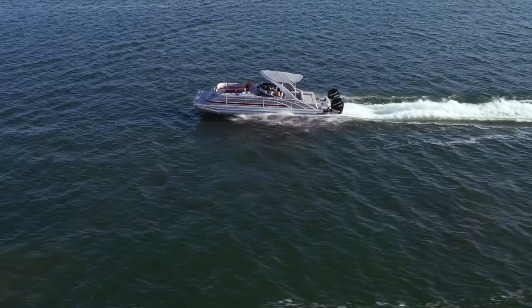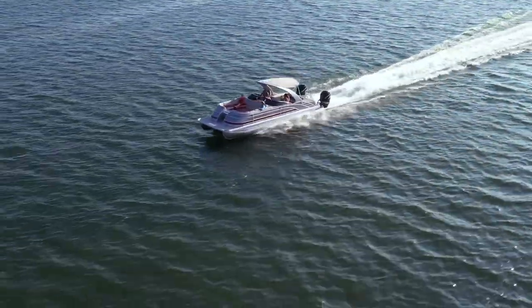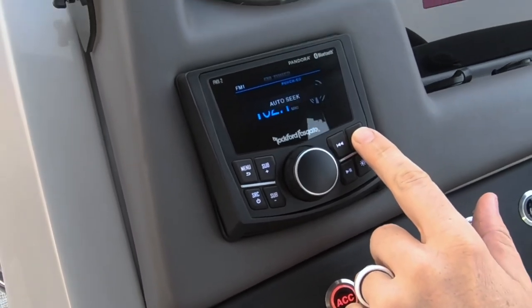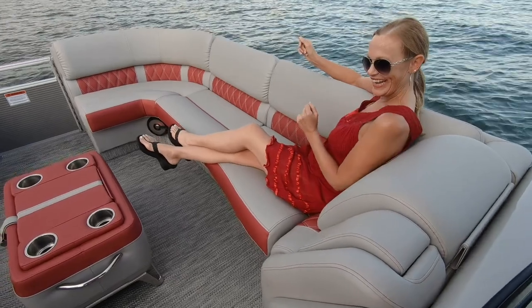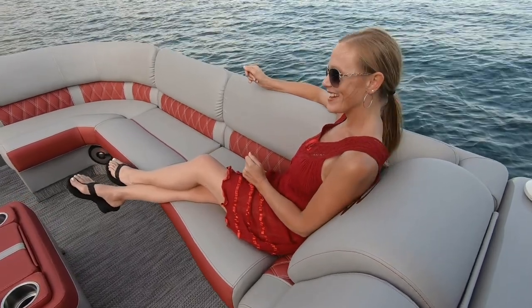Throughout the interior, you'll also find our new USB and USB-C high-speed charging stations. The premium sound system is powered by a Rockford Fosgate PMX2 stereo and Kicker speakers. For premium sound, option up to the Roswell speaker upgrade, an audio package purpose-built and tuned exclusively for Bennington and a pontoon boat's unique soundstage.